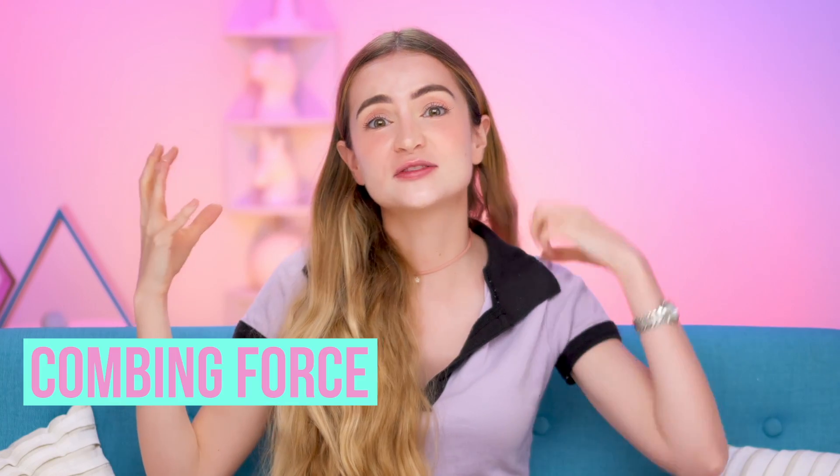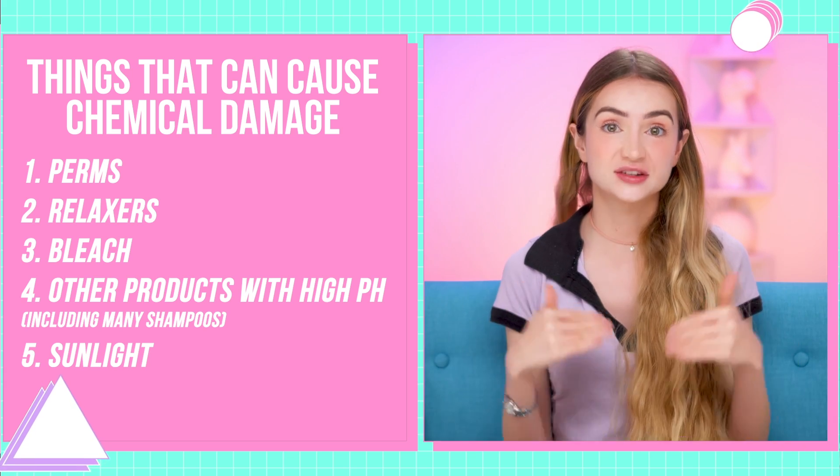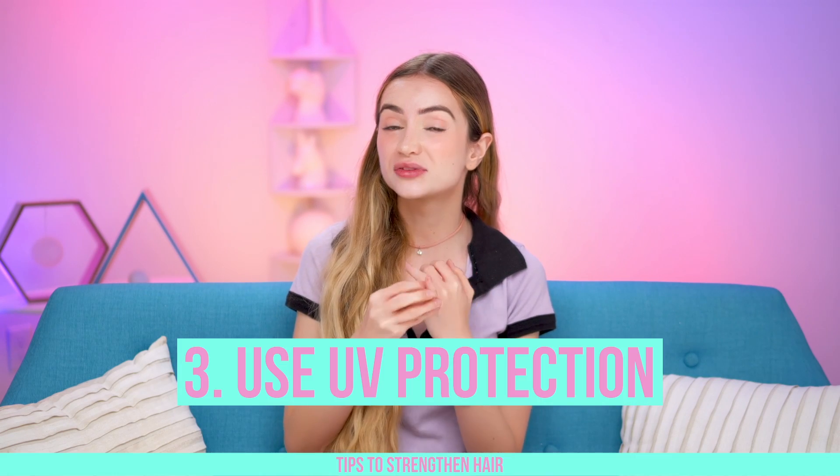There are two sides to this battle: combing forces versus the strength of your hair. Much of the strength of your hair is genetic, so try not to compare your hair with other people — we're all working with a different baseline. Different hair types naturally have stronger hair than others because of actual hair structure. To help with anybody: avoid chemical damage — perms, relaxers, bleach, and even sunlight really diminish hair strength. Protein treatments probably help with hair strength too, though I want to do more research on that. It can also help to use a product with some UV protection, which we'll talk more about in a minute.